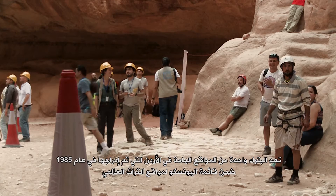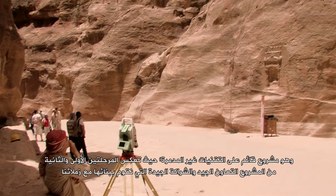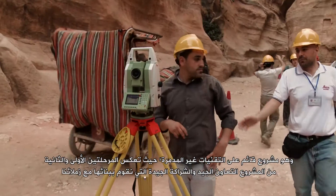Petra is one of the most important sites in Jordan and has been listed as a World Heritage Site since 1985. The Siq stability project is one of the most important projects for Petra. It is a non-destructive technique project, and Phases 1 and 2 reflect the good cooperation and partnership we are building with our colleagues.